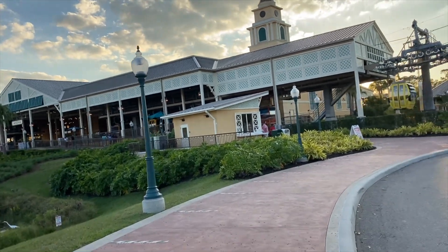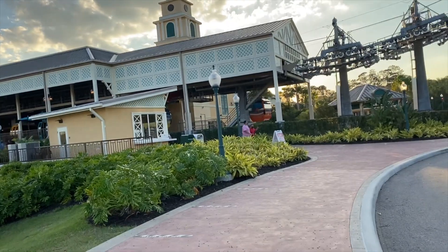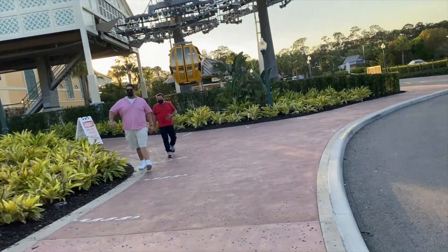We were not supposed to come this many times, but we had tickets to go to the Olympics, and when that was postponed, we had vacation time that he was going to lose.